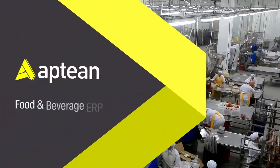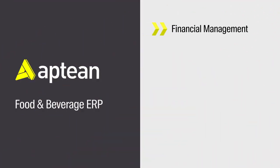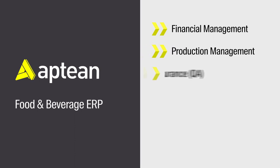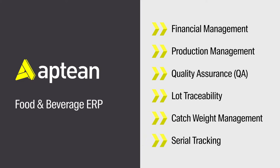The solution includes industry-specific essential features for financial management, production management, quality assurance, end-to-end lot traceability, catch weight management, serial tracking, and much more.